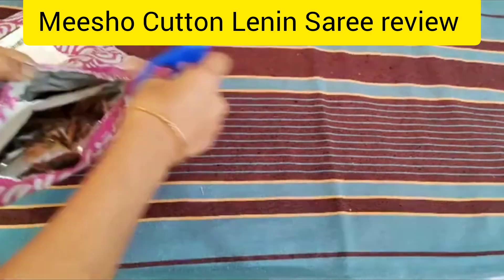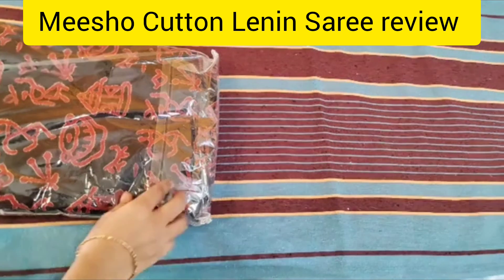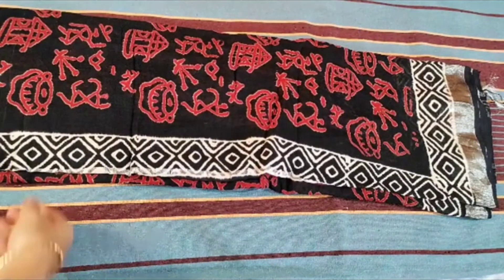I am going to purchase the sari collection. I am going to buy a linen cotton sari — black color, maroon, white and silver combination.